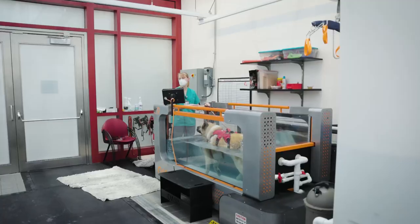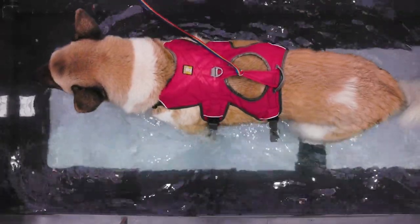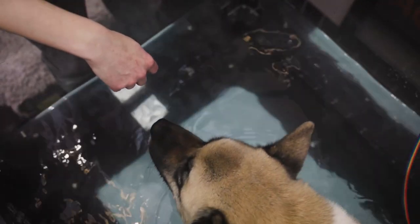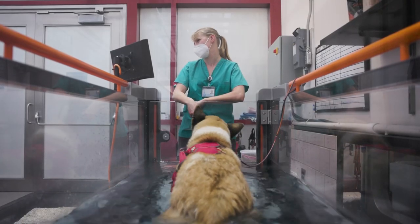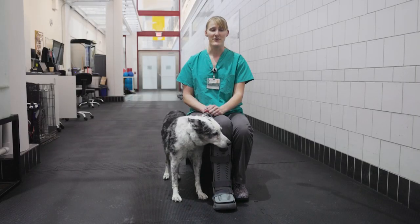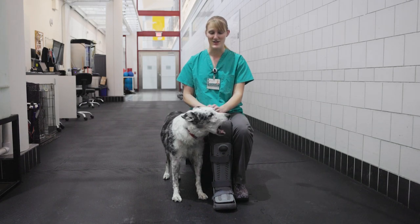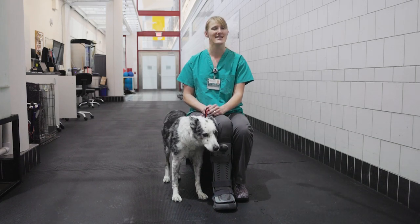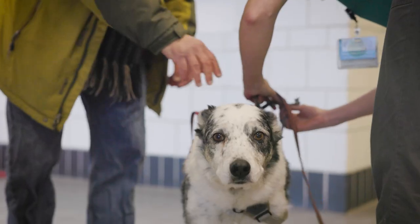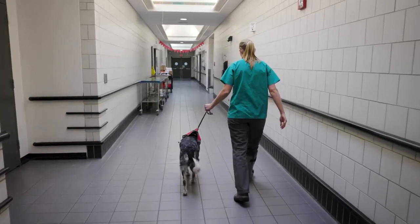We put her in the underwater treadmill, and that's probably our most-used modality out of everything that we have. It gives them the ability to exercise without pounding forces on their joints, which is really great for older dogs. Even dogs like Russ — a pretty fit dog who has lived his life as a pretty fit dog — still has joint pain. Being able to let him exercise and get what he needs without the pain from percussing forces on his joints is great.